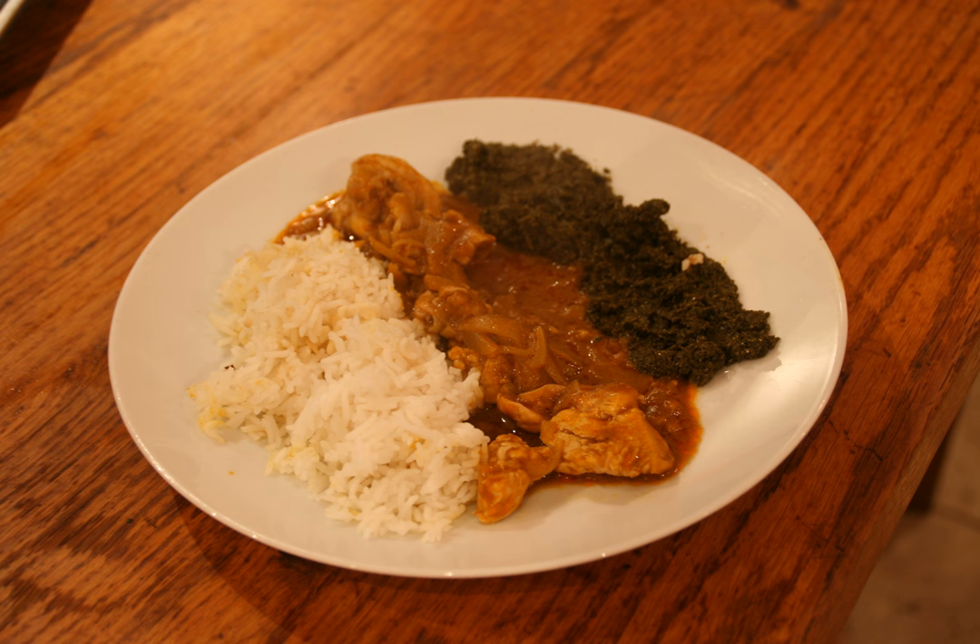Poulet à la moambe, or simply poulet moambe, is a savory chicken dish popular in Central Africa, sometimes considered the national dish of the Democratic Republic of the Congo. The dish is made by combining chicken, spices, and palm butter moambe to create a stew-like consistency.